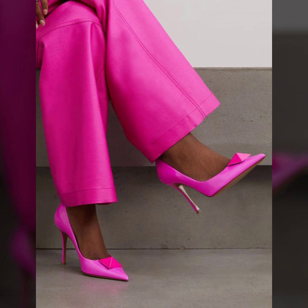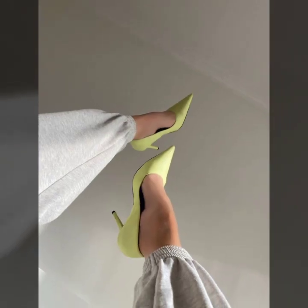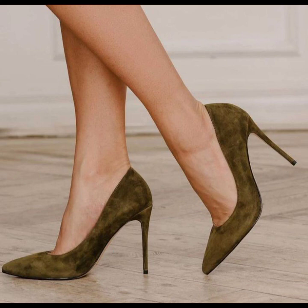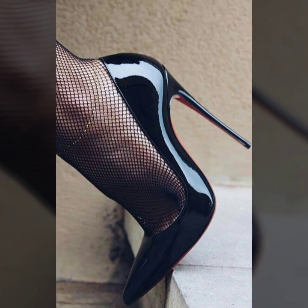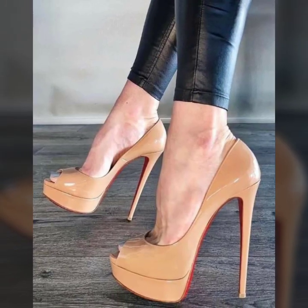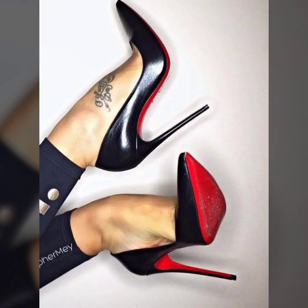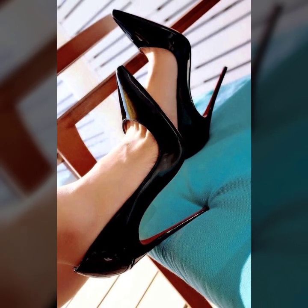Today in this video you will see all unique pencil heel pumps ideas. Just keep on watching till the end — these are all my favorite collections that I am going to share with you. You will see the latest and most stylish modern pencil heel pump designs. Thank you so much for visiting my channel. I will meet you in the next video, so take care friends!